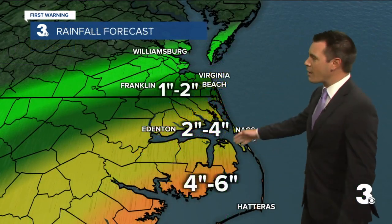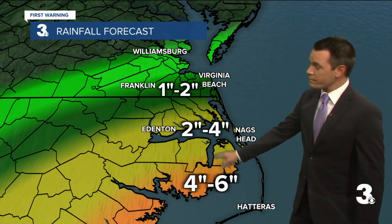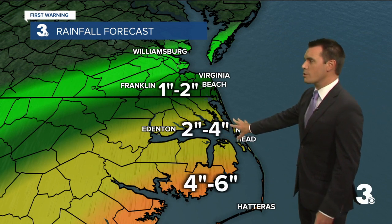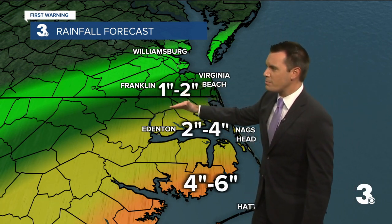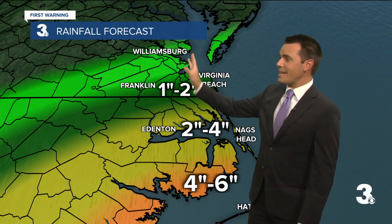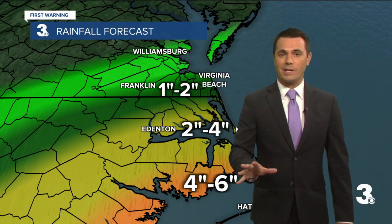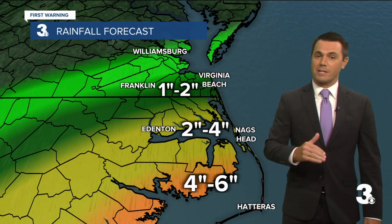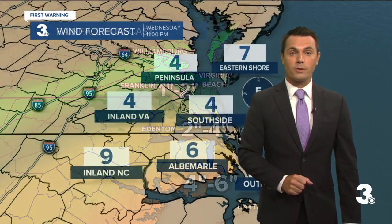Here's what I'm thinking: south of the Albemarle Sound, I think we could see four to six inches of rainfall — that's a lot of rain. Two to four inches from the Albemarle to the northern Outer Banks. Maybe one to two inches there right along the state line, just barely into the Carolinas, and then less than an inch as you go north. So a lot of our northern spots are not going to see a whole lot of rain out of this, but as you head south, especially into North Carolina, that's where we'll have the risk for some flooding.